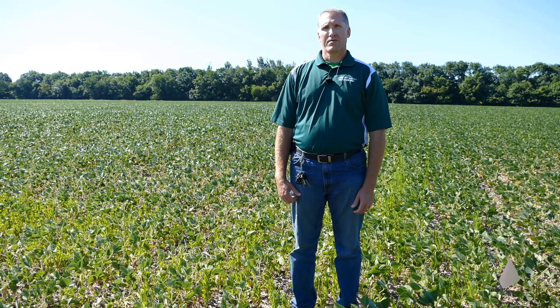Hi, I'm Eric Anderson. I'm a field crops educator with Michigan State University Extension. It's early July and I'm here in a field in St. Joseph County in southwest Michigan that has been planted to extend soybean as part of a local weed control demonstration project funded by the Michigan Soybean Promotion Committee.